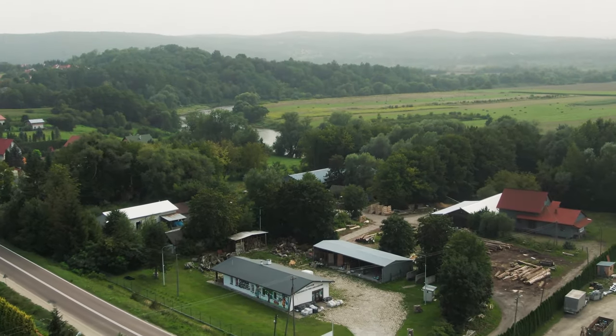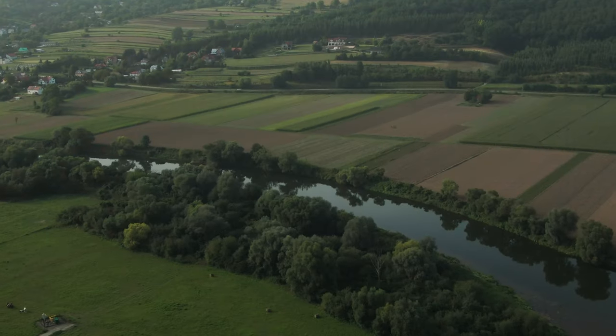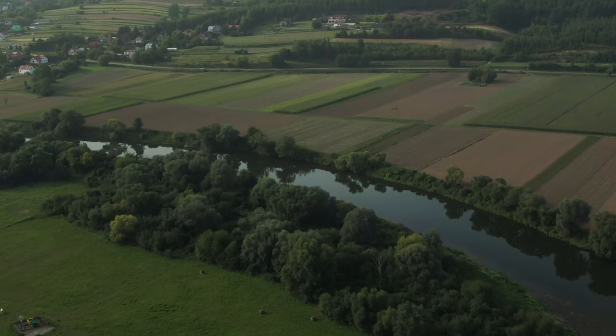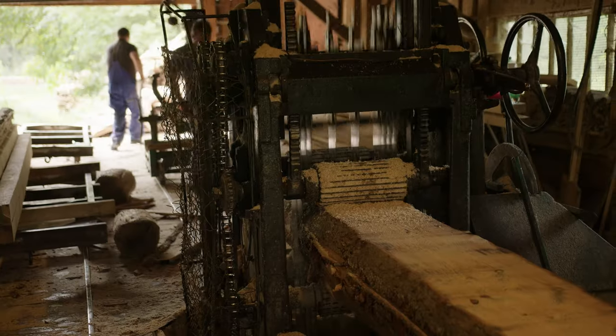Hi, my name is Bartek, and these are Canvases with Soul. We are on the southeastern outskirts of Poland, in the area along the Sand River where a sawmill has been operating since the mid-19th century. Today, it is run by my father.